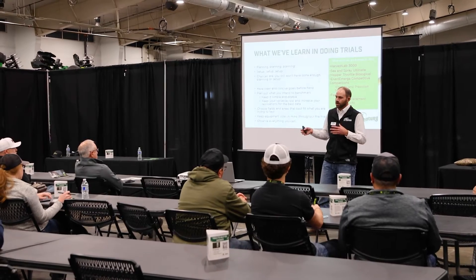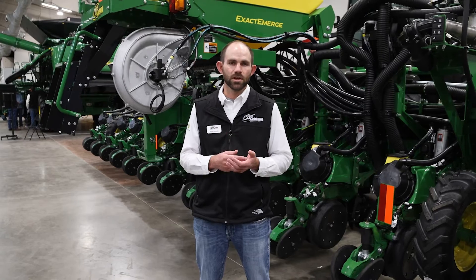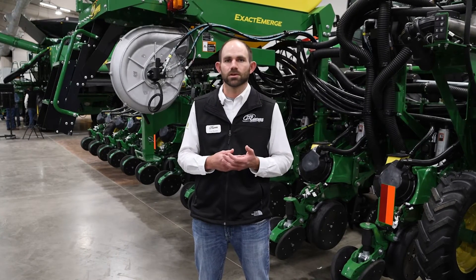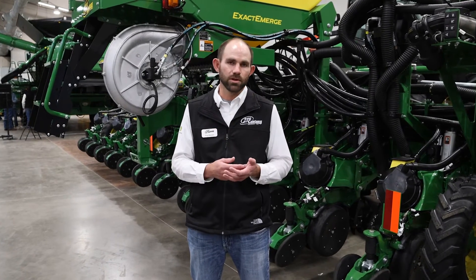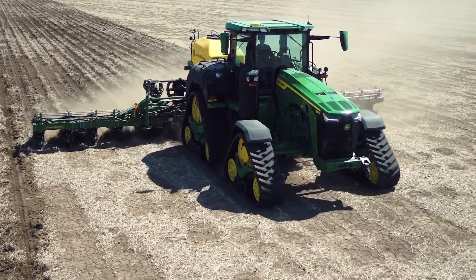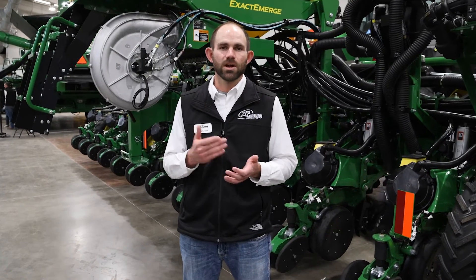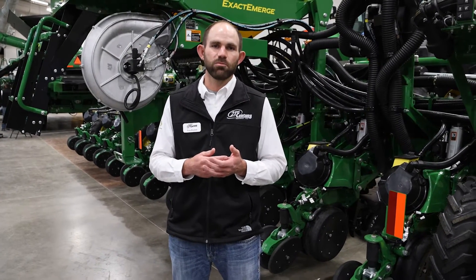We gave some tips on what you can do to perform good trials. A lot of things we talked about were proper setup and getting planned well beforehand when it comes to agronomic trials — having a good plan in place so that when you get out into the field, you're that much better prepared. The big thing I covered was planning, planning, planning. You can never do enough planning, and the most planning you can do before any kind of trial is the best tip I have.